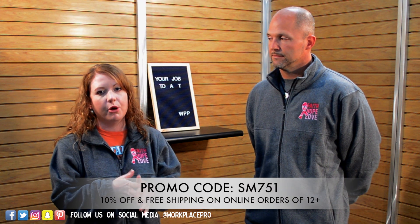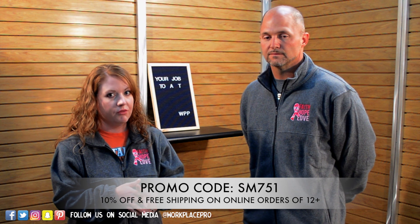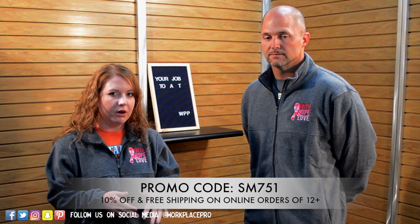This jacket costs $19.95, which is a great deal for this quality garment. Additionally, if you go online and use promo code SM751, you get 10% off plus free shipping if you order 12 or more items — so that's 10% off your whole order.